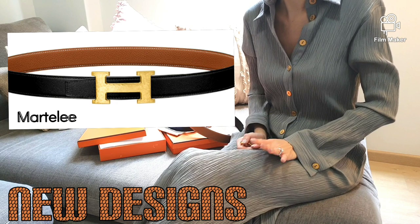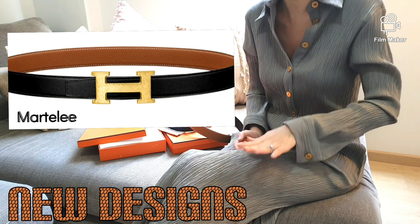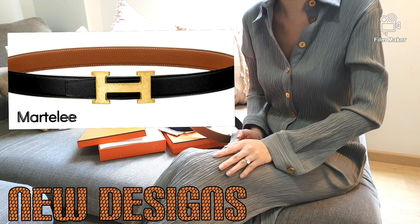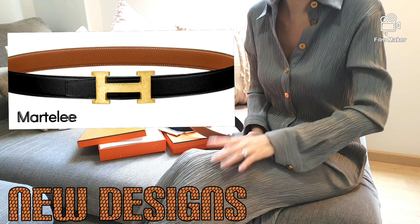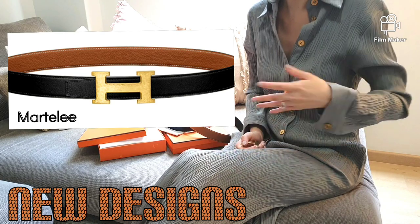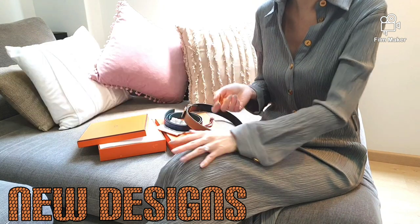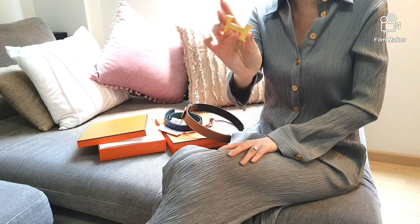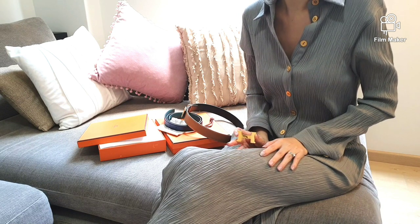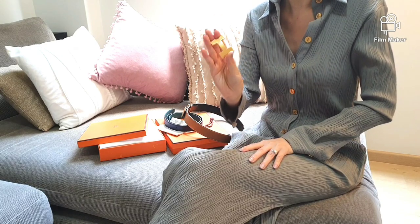My last favorite design is the Mattelys. This design features the iconic H belt but with a hammered gold-plated metal giving it a textured look. I feel that this textured design elevates the sophisticated look and gives a touch of luxury. You will soon find out why I like this matte surface compared to the regular shiny H belt buckle in my next video, where I will discuss the wear and tear of the Hermes Constance belt in shiny gold plated hardware.